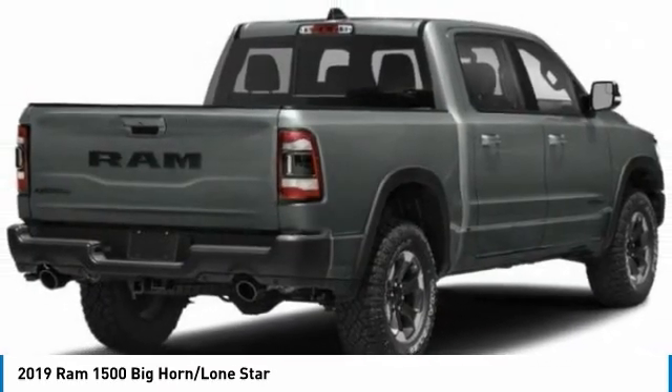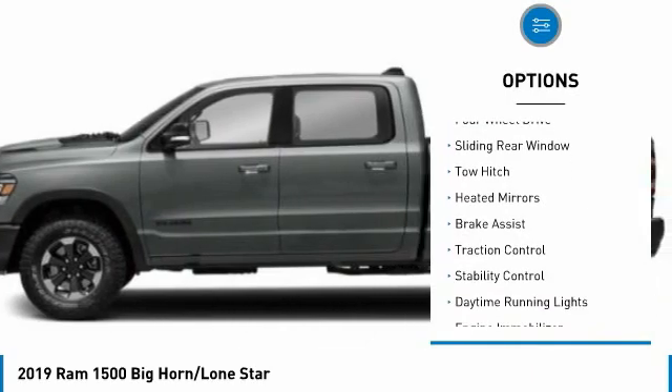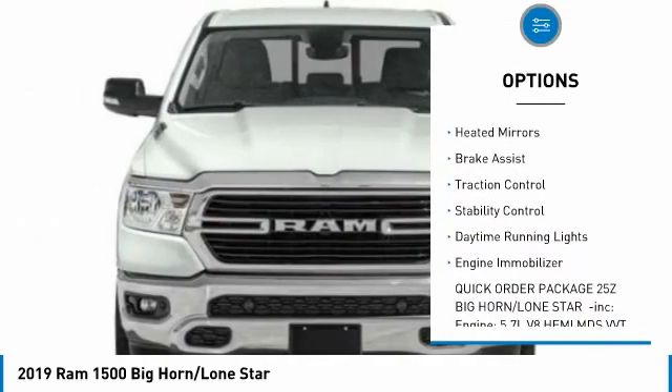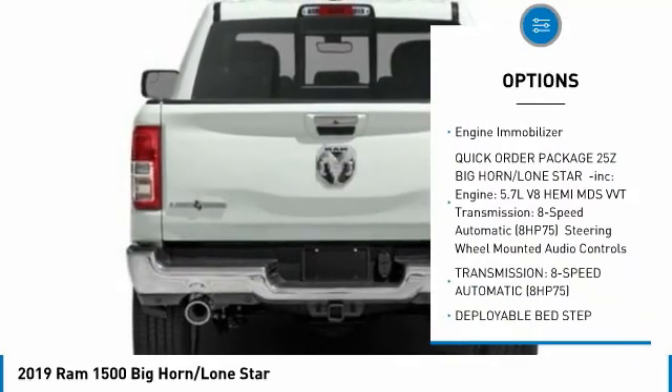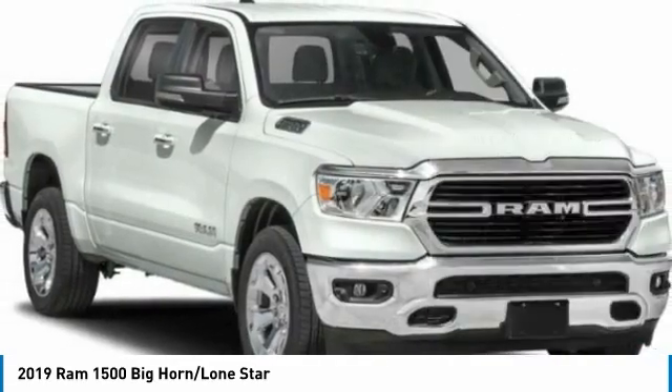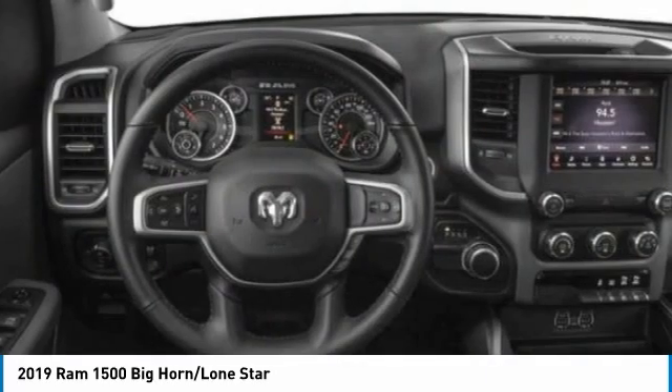Here are some of this vehicle's great options: tire pressure monitor, four-wheel drive, sliding rear window, tow hitch, heated mirrors, brake assist, traction control, stability control, daytime running lights, and engine immobilizer.